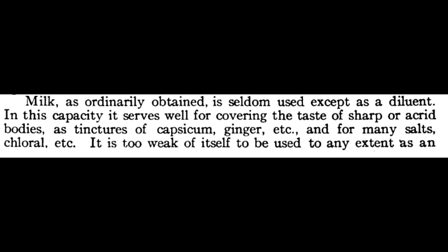Side note: on page 111 of the 1914 edition, he mentions that milk serves well for covering the taste of sharp or acrid bodies such as capsicum. That turns out to be one of the earliest written forms of milk fats being good at stopping piquancy.